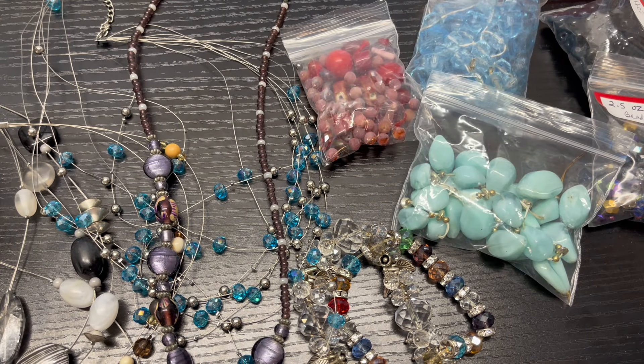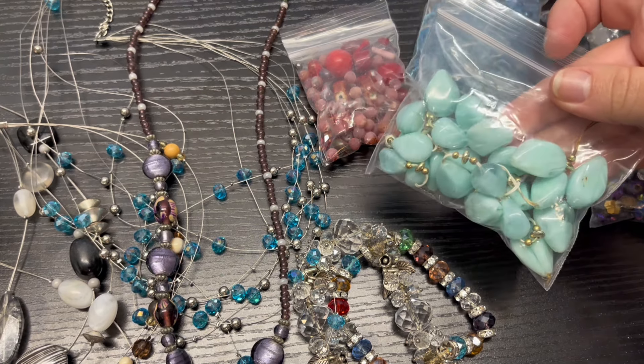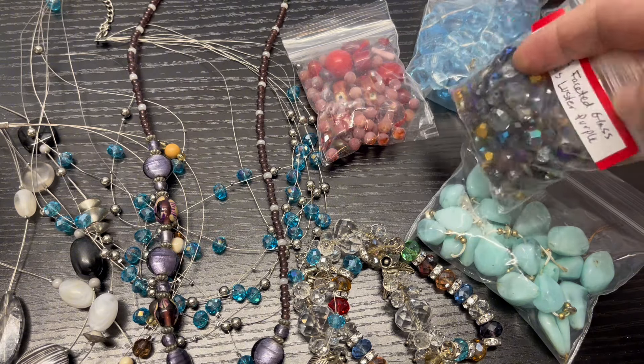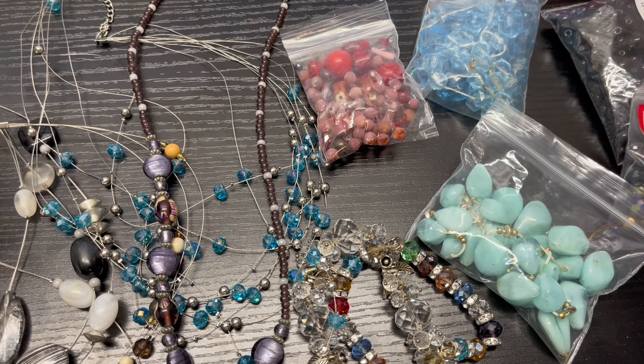Hi everybody, this is Hannah and thank you for joining me today. I have another video about selling your junk jewelry and we're going to talk about how to sell broken beaded jewelry — beaded necklaces, beaded bracelets. I've got an assortment here that we'll kind of go through and talk about. I've got some broken necklaces backed up and examples of finished little lots that I have for sale.